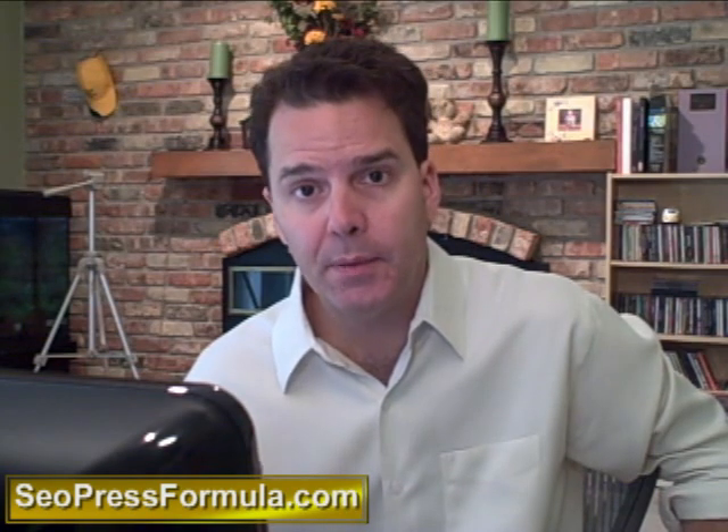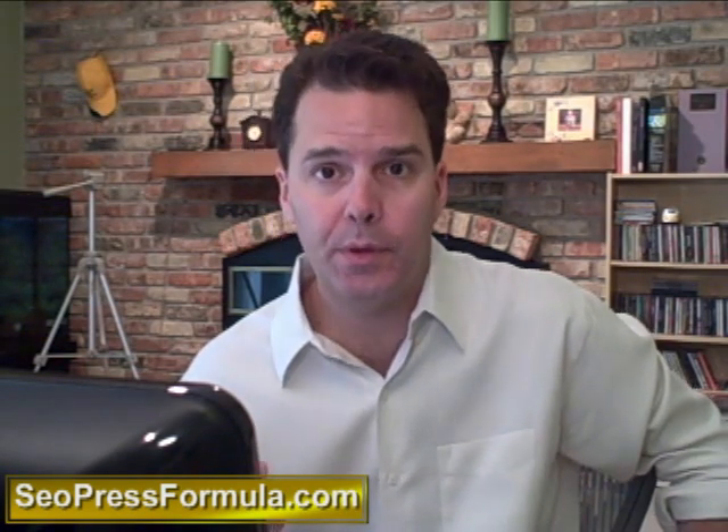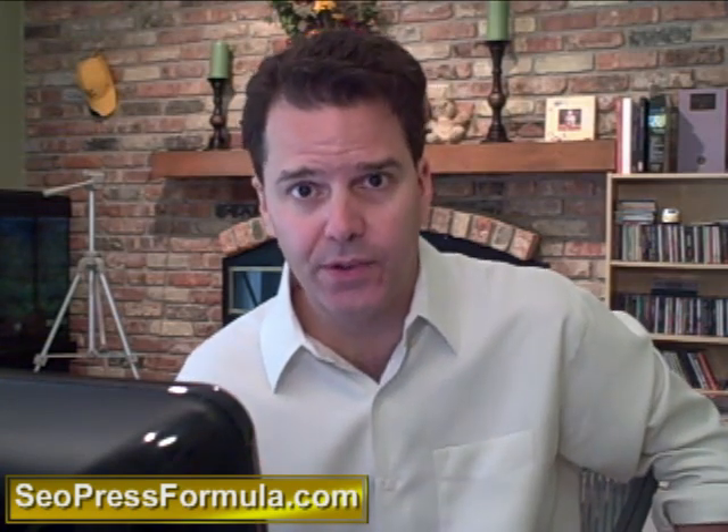Now over at SEOPressFormula.com, I'm actually offering a premium WordPress theme set. It contains a two-column WordPress theme, and each theme comes available in 10 color palettes. I've made these themes extremely lightweight, fast loading, and they are fully optimized for the search engines.